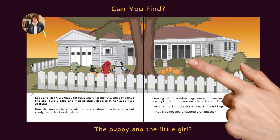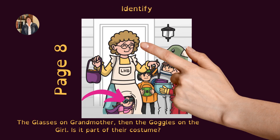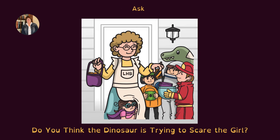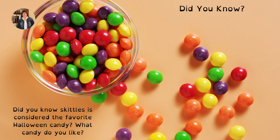Can you find the puppy and the little girl? Did you know that Halloween has been around for more than 2,000 years? On page 8, identify the glasses on Grandmother, then the goggles on the girl. Is that part of their costume? Ask: do you think the dinosaur is trying to scare the girl? Can you find the spider?